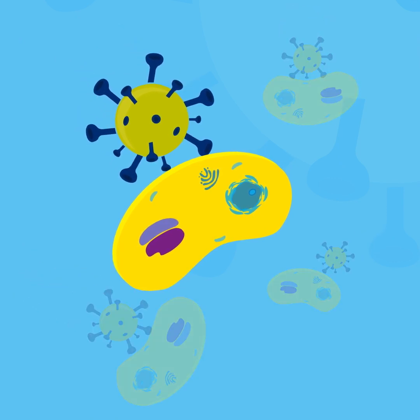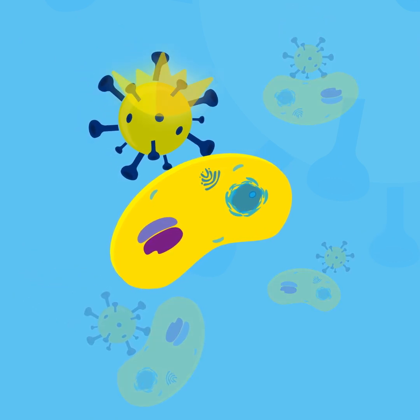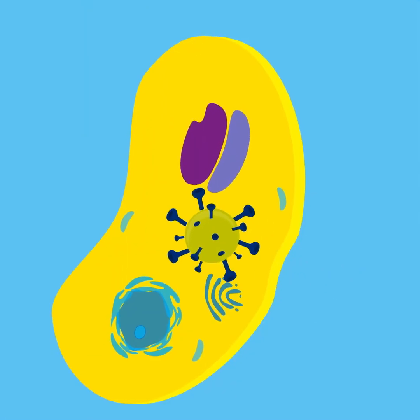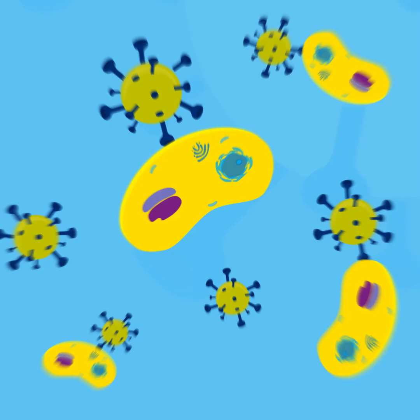First, let's remember that the virus works by attaching itself to human cells using spike proteins. It's these spike proteins that give coronaviruses their name. Once attached, the virus enters the cell and makes thousands of copies of itself to continue the infection.